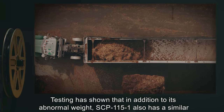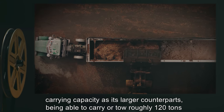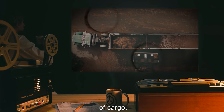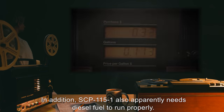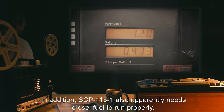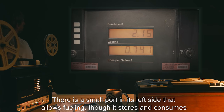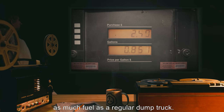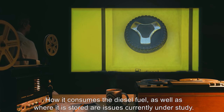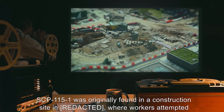Testing has shown that in addition to its abnormal weight, SCP-115-1 also has a similar carrying capacity as its larger counterparts, being able to carry or tow roughly 120 tons of cargo. In addition, SCP-115-1 apparently needs diesel fuel to run properly. There is a small port in its left side that allows fueling, though it stores and consumes as much fuel as a regular dump truck. How it consumes the diesel fuel, as well as where it is stored, are issues currently under study.